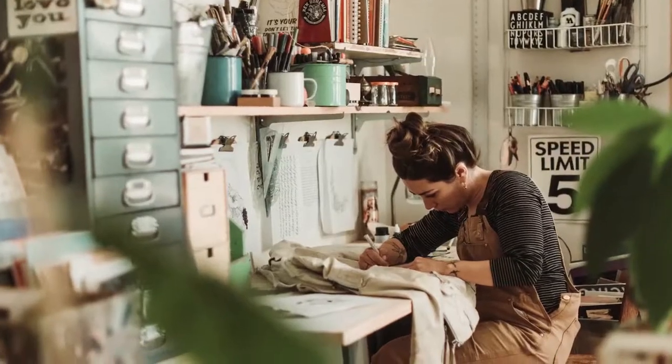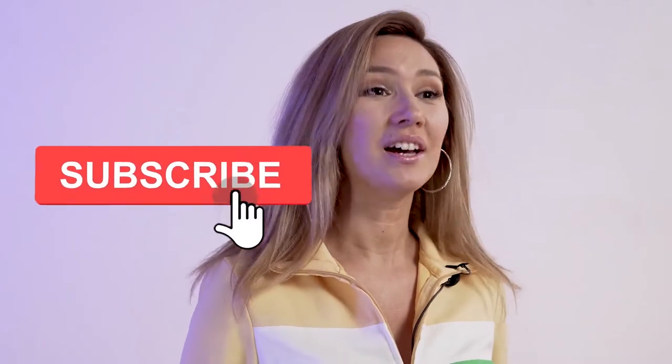Hi guys! Here we are again at Moving Tips with yet another useful episode on moving. This time we are going to talk about moving your art studio. Don't forget to push the like button and subscribe if you want to keep seeing our tips on smooth and stress-free moves. If you hit the notification button you'll be informed of new videos first.